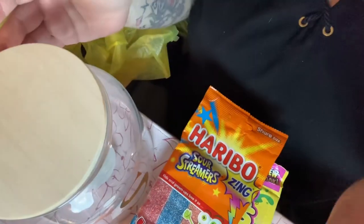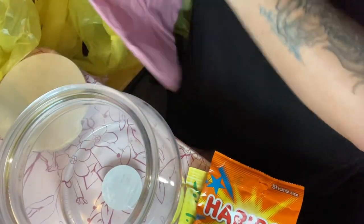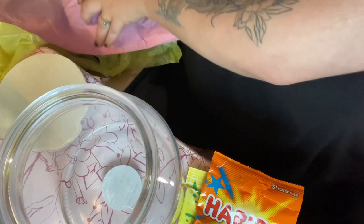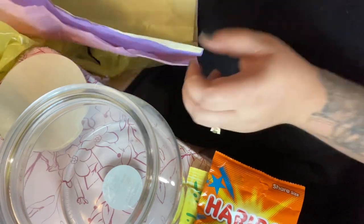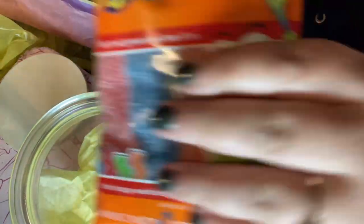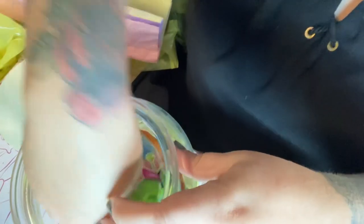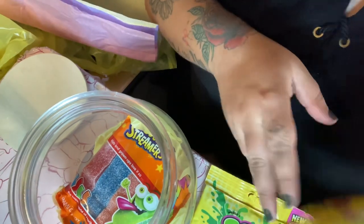Now I'm gonna show you what I'm gonna do with the jar right now. I'm gonna use tissue paper — I'll pick yellow because it's the easiest. I'm gonna start sticking it in like this, just to make it comfortable so the candies don't spill. I'm not gonna take them out of the bag.